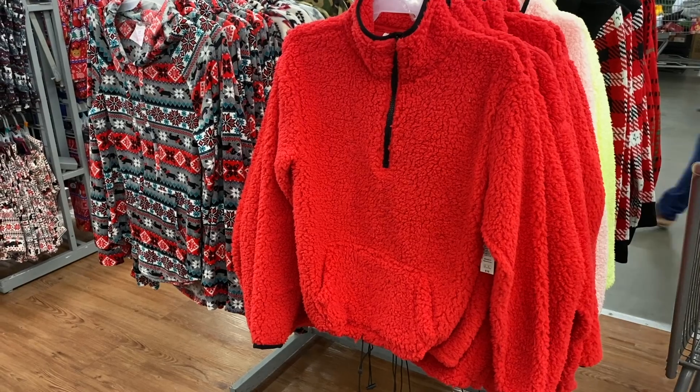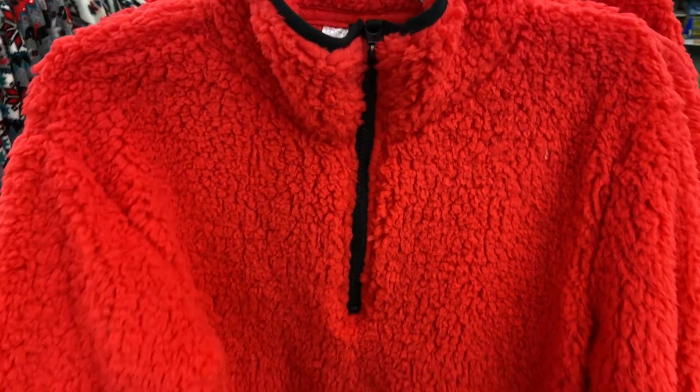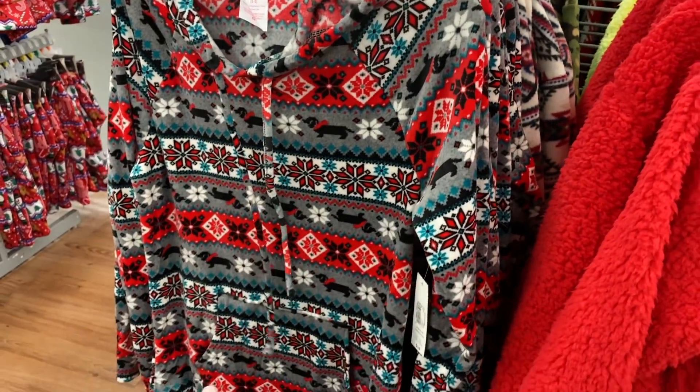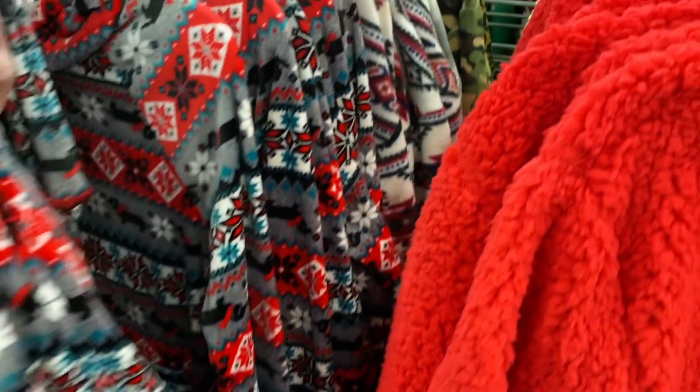It looks like they have more to choose from when it comes to the sherpas — these are only $10. I've not seen this red color before. And then they also have these hoodies over here. Oh my gosh, this is so adorable — this one's only $10. I might pick that up for myself.